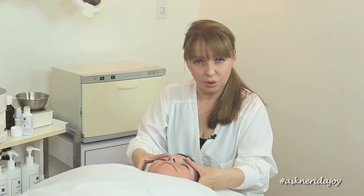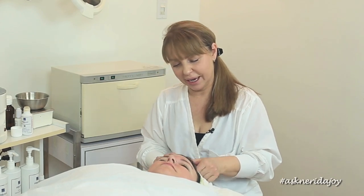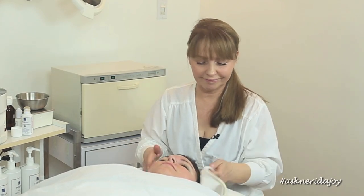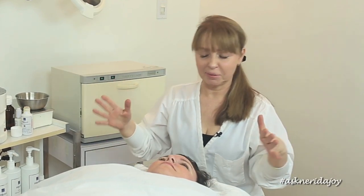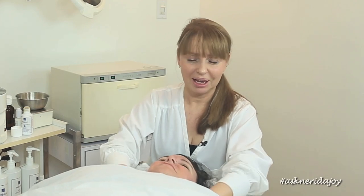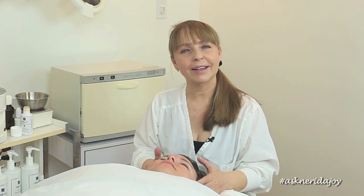Her skin looks amazing — I'm really happy with Katie's skin. It looks really great: more youthful, brighter, the pitting is less, her forehead is great, nowhere near as surface dry. When I first touched it I couldn't believe how dry it was. Now she knows how her skin should feel and it just looks really pretty. Thank you again for coming in and being with us, Katie, and thank you all for watching another Ask Nerita Joy video — we'll be back to see you all again soon.